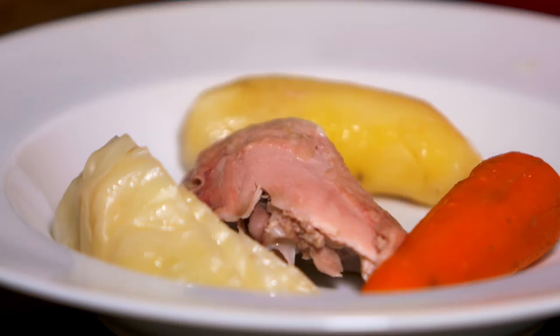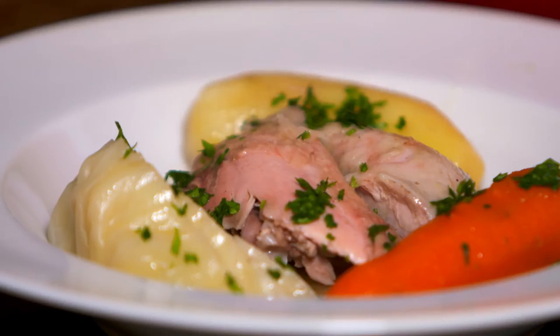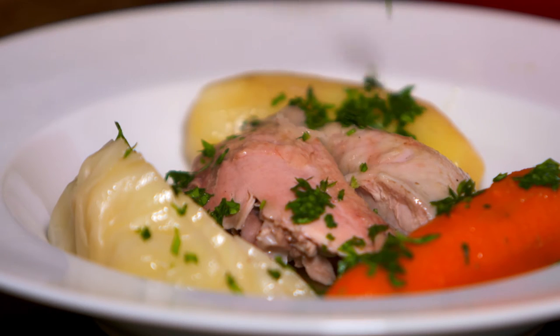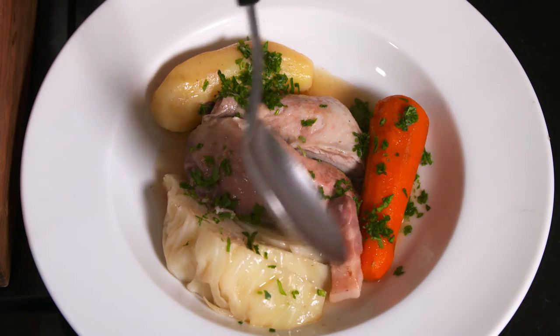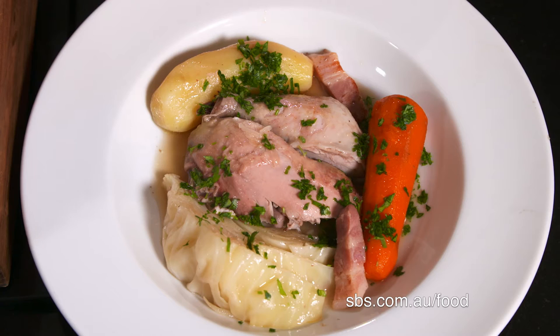I portion the chicken and serve it with the vegetables, a little broth and a sprinkling of chopped parsley. This poulet braisé aux choux vert is a true classic farmhouse dish of the Vendée region.